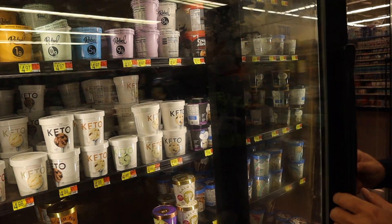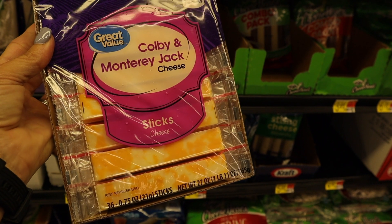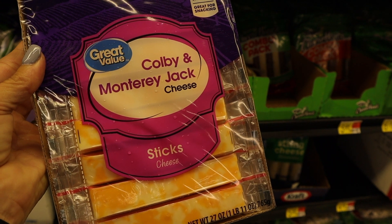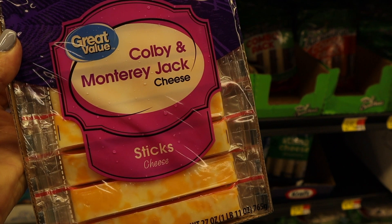Something we buy almost every single time we go grocery shopping is these Colby jack cheese sticks — we eat them just about every day. We're actually still good on those, but I wanted to show you guys that that's a staple in our house.